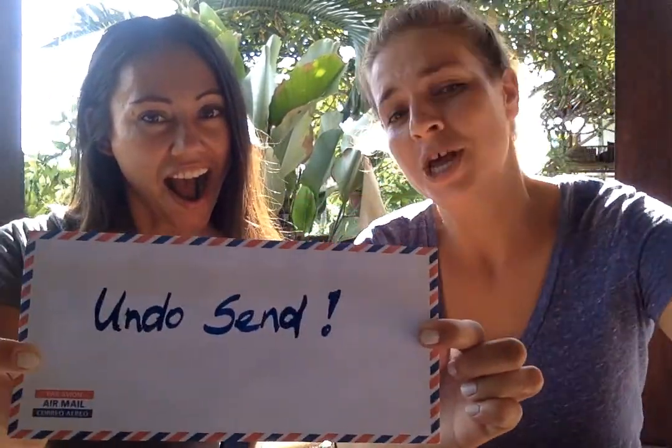Hi guys, Andrea and Christine from Mailbird, and we are very excited to tell you that as of today we launched our undo send feature in Mailbird! No more embarrassing emails, and it works from any kind of account.